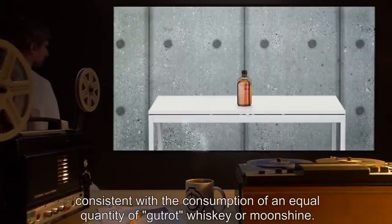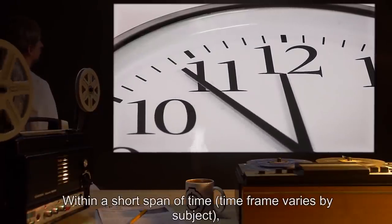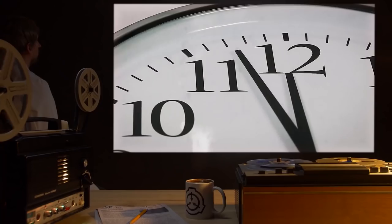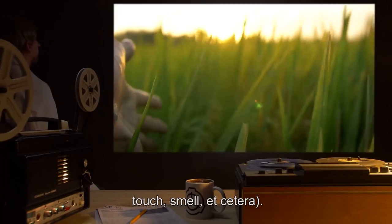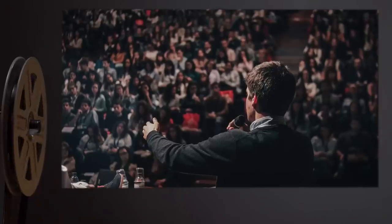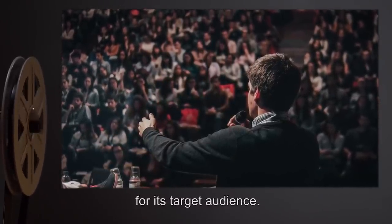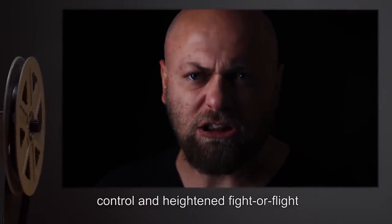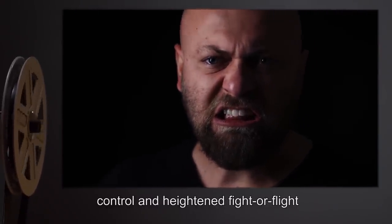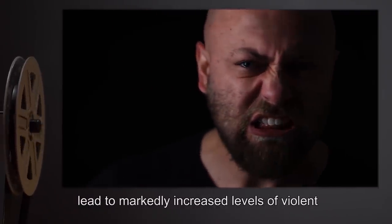When a subject consumes any quantity of SCP-195, they will initially react in a manner consistent with the consumption of an equal quantity of gut-rot whiskey or moonshine. Within a short span of time — varying by subject — they begin to experience heightened awareness and increased sensory input: taste, touch, smell, etc. However, with this heightened sensory capability comes a general decrease in impulse control and heightened fight-or-flight response, which has in testing been shown to lead to markedly increased levels of violent behavior.